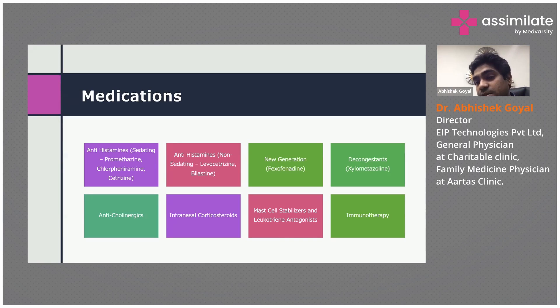In very severe cases we go for immunotherapy, which is best left to specialists. In general medical practice we would recommend limiting treatment to antihistamines, intranasal corticosteroids, mast cell stabilizers, and decongestants if required.